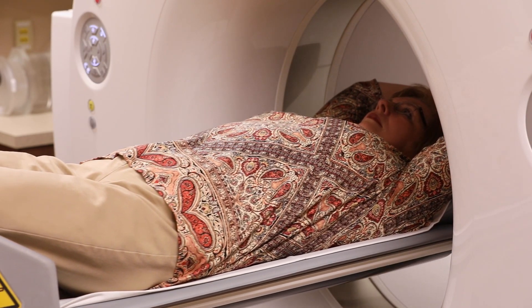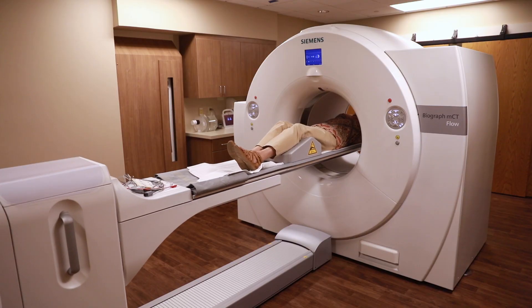You come in and get injected — what I'm giving you is called fluorodeoxyglucose. You wait for approximately an hour and let that medicine absorb into the hyperactive cells in your body. When that's done, the first thing you do is a quick CT scan, then we do the PET scan right after that in the same exact location.